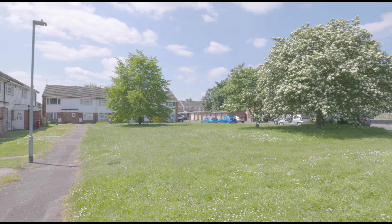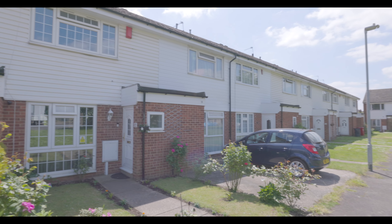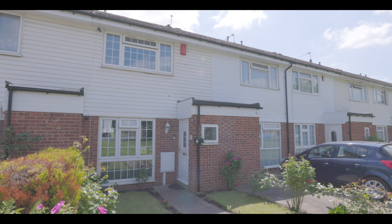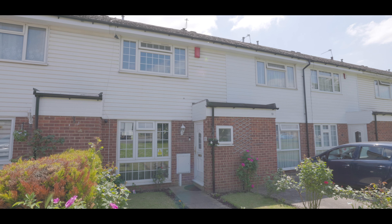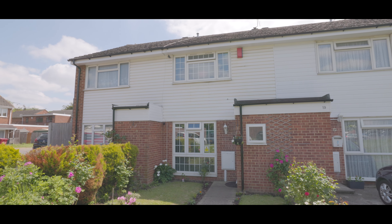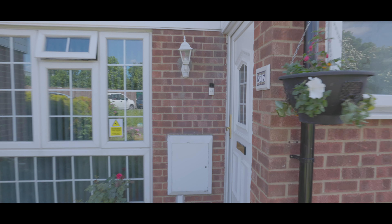Welcome to 7 Crescent in Langley and this beautifully presented 3 bedroom mid-terrace property, situated just over a mile from Langley train station, now servicing Crossrail, and with excellent access to local schools, amenities, and travel links. In addition, there is a large communal common area to the front aspect, as well as a separate car park and plenty of on-street parking.